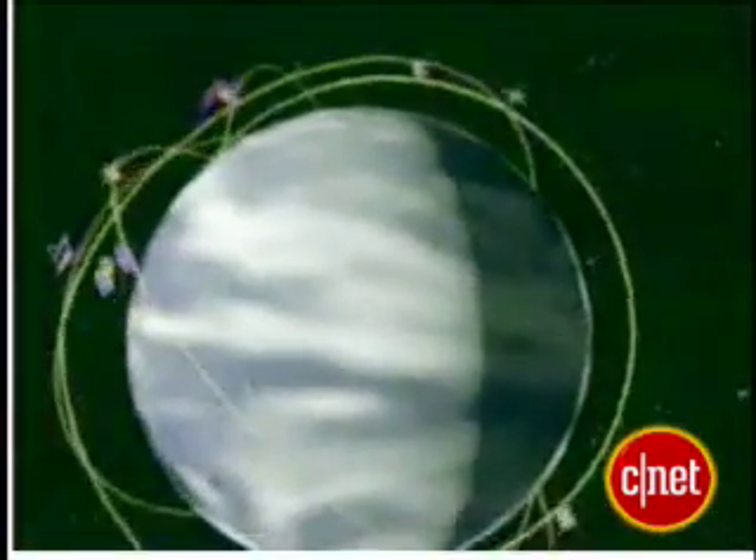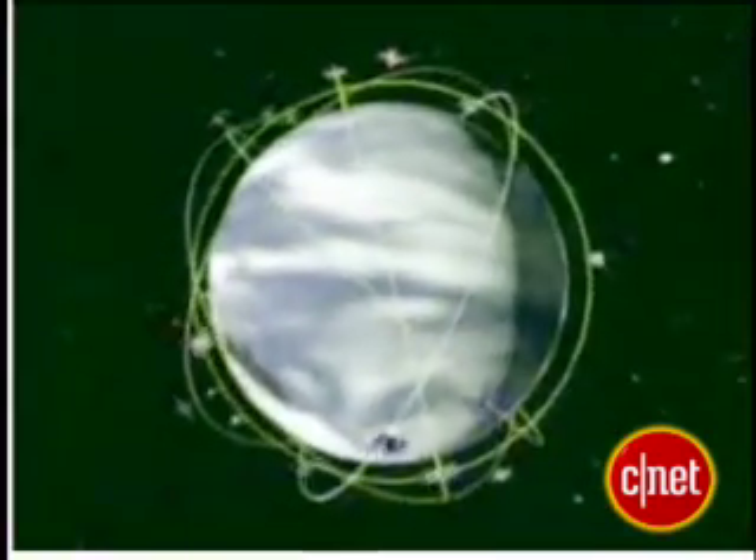A GPS device can show you where you are on the surface of the earth within several meters, but how does it do it? Satellites. Right now, 30 satellites are in orbit around the earth, broadcasting a signal that GPS receivers pick up.